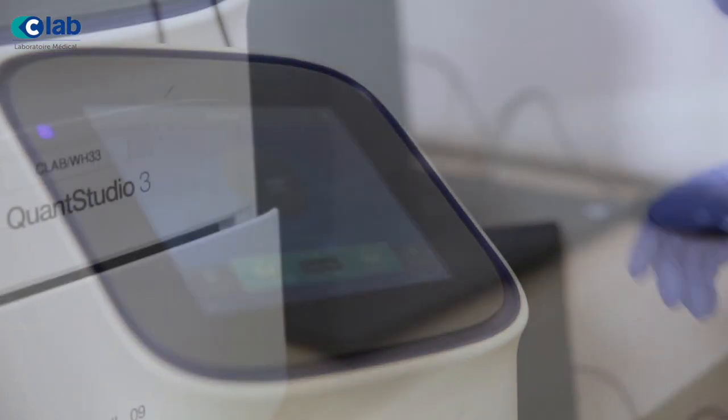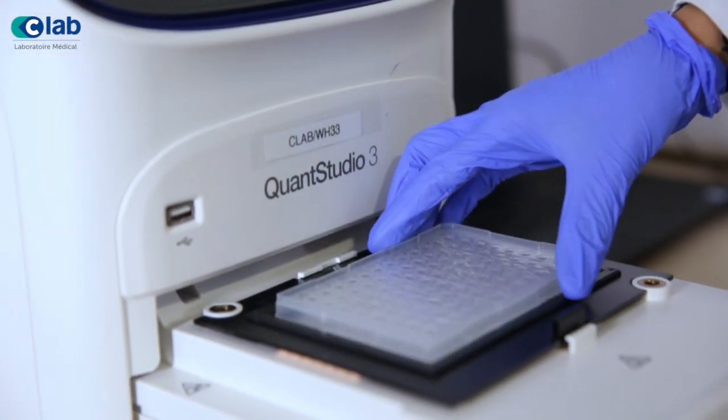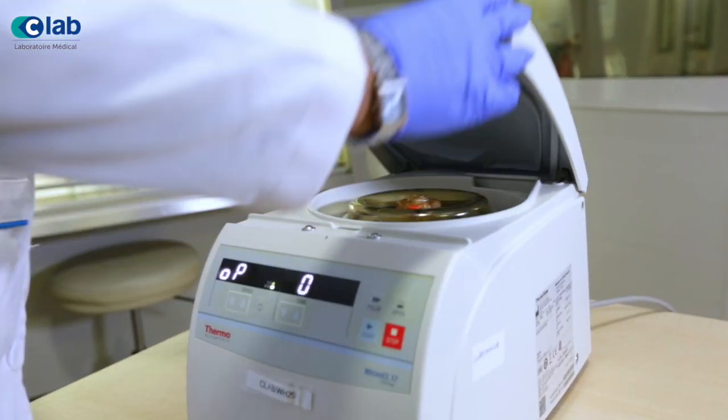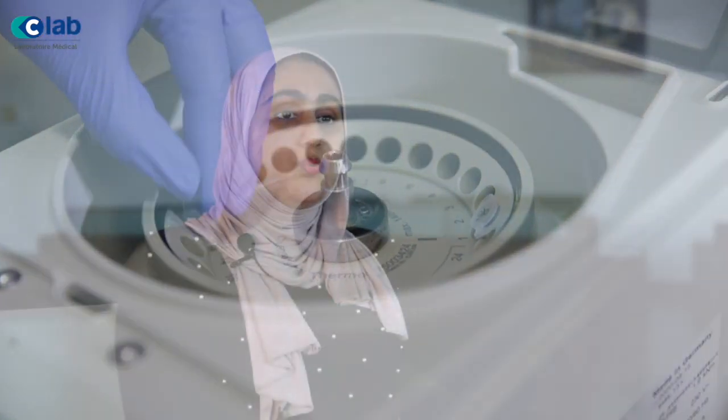For the IHC Stainer and Digital Scanner, we decided to go with the US-based company Roche Diagnostics, who is the leader and innovator of tissue-based diagnostic solutions for cancer patients worldwide. The Ventana IHC Stainer highlights the proteins and antigens in cancerous cells so that the best cancer treatment can be chosen by your doctor. The Digital Scanner will allow worldwide pathologists to visualize cancer cell images for a second opinion.